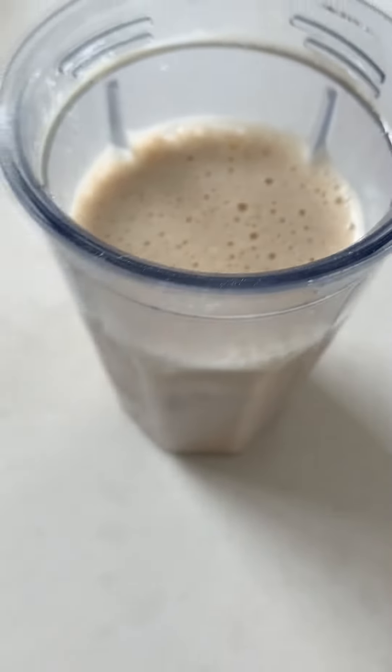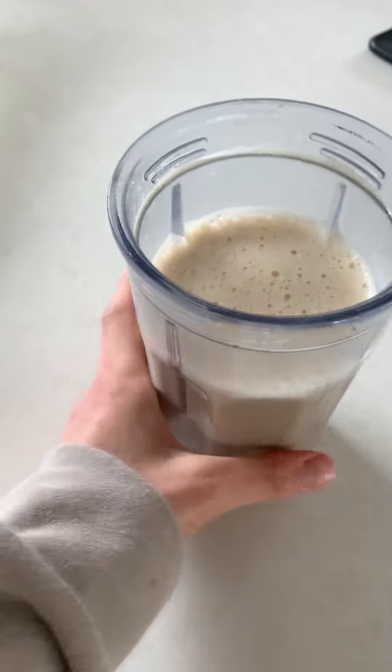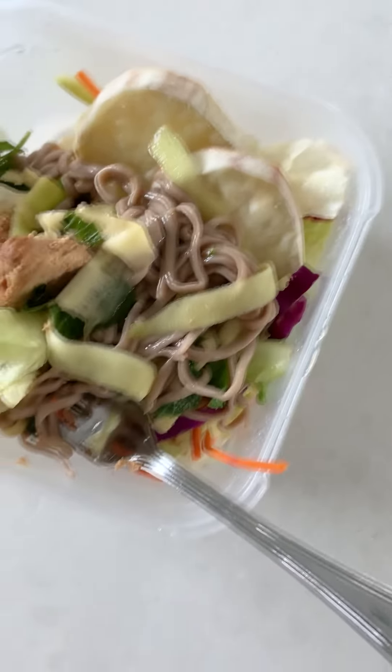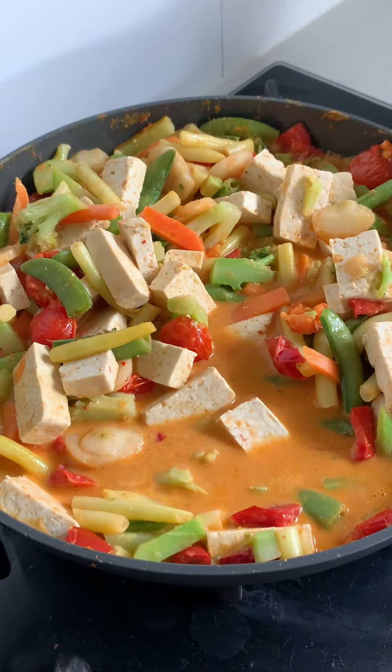A bit later in the day I had a coffee protein shake — literally just ice water, instant coffee, and protein powder. So simple and delicious.